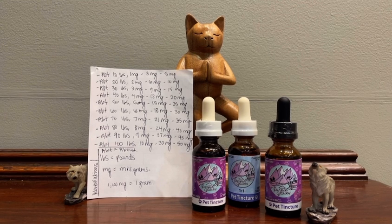The basic dosing rule of thumb for pets is 1 to 5 milligrams of CBD oil for every 10 pounds of body weight. Because potencies vary by product, it's important to read the label to determine the amount of CBD being given.